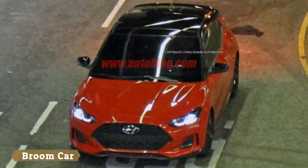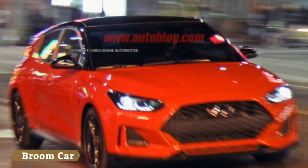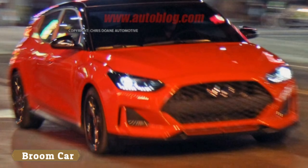We can also see that the Veloster is hopping on the contrast roof bandwagon, but at least to this editor's eye, the design seems well suited to the paint scheme. The roofline itself also looks as though it drops down more drastically than the previous model.